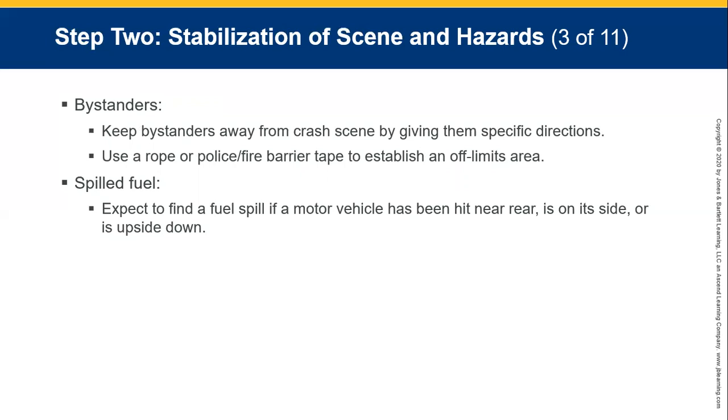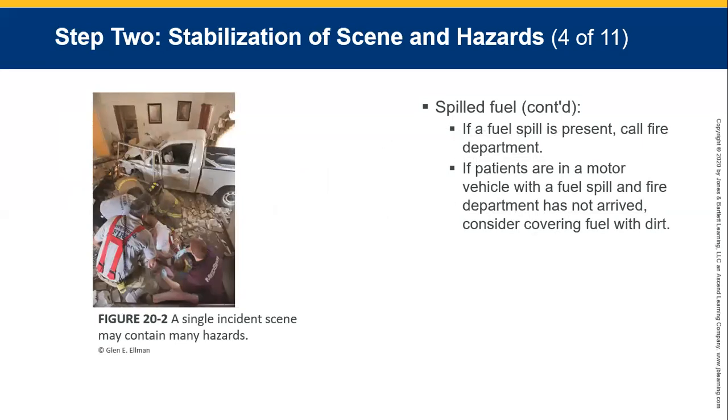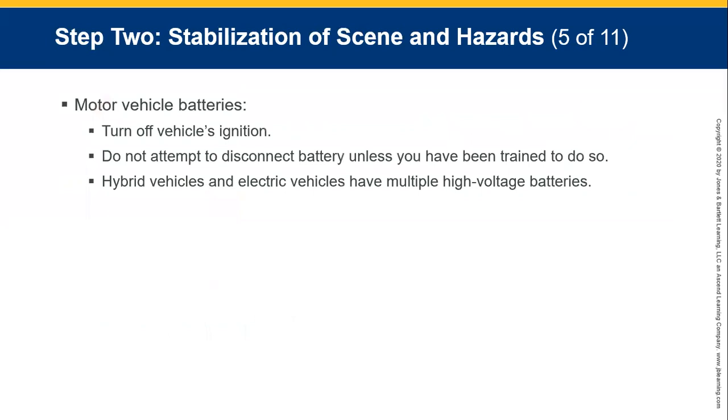Where there's a fuel spill — and you will always expect to find a fuel spill at a motor vehicle accident — the vehicle may be upside down with fluids running out. Make sure the engine is turned off if it's still running. If fuel is spilled, call the fire department. If patients are in the vehicle with a fuel spill and the fire department has not arrived, consider covering the fuel with dirt. Turn off the ignition.